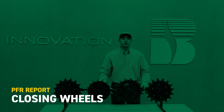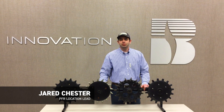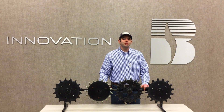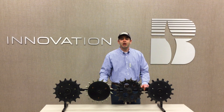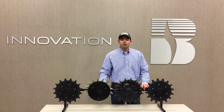Hi, I'm Jared Chester, part of the BECCS PFR team in our London, Ohio site. If you've ever been to one of our summer field shows, flipped through a PFR book, or attended a winter insight meeting, you've probably seen or heard us talking about closing wheels. Today we want to summarize and highlight some of our studies and findings around closing wheels to hopefully help you make a decision to improve your success for 2019.